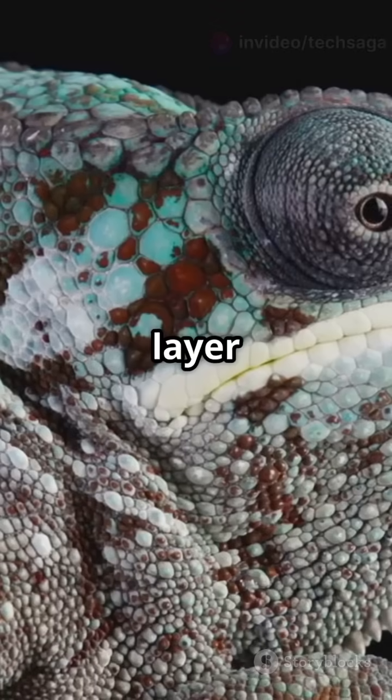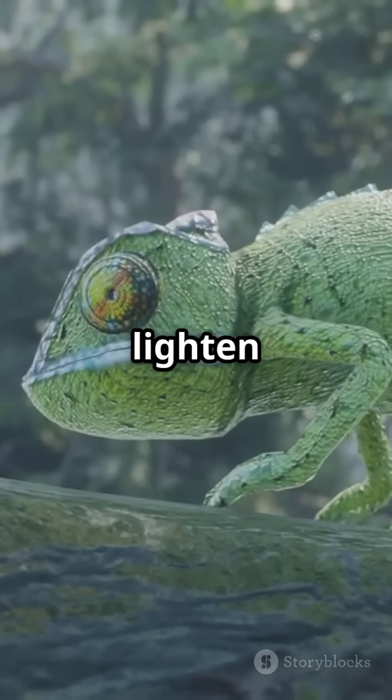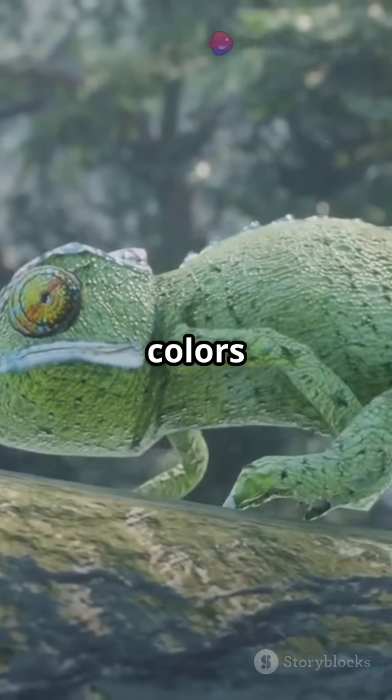Beneath this is a second layer of cells containing melanin, the same stuff that gives human skin its colour. This layer can lighten or darken to enhance the colours above.